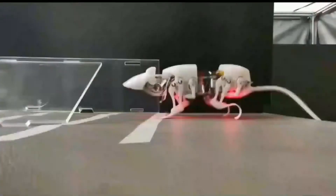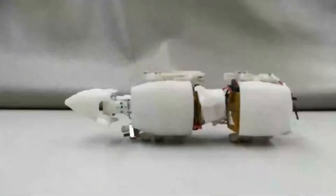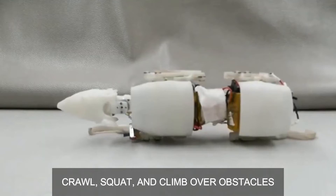The robot can position itself upright after falling. It can also bend its body, crawl, squat, and climb over obstacles. The engineers plan to create a model with sensors that can be used to inspect pipelines.